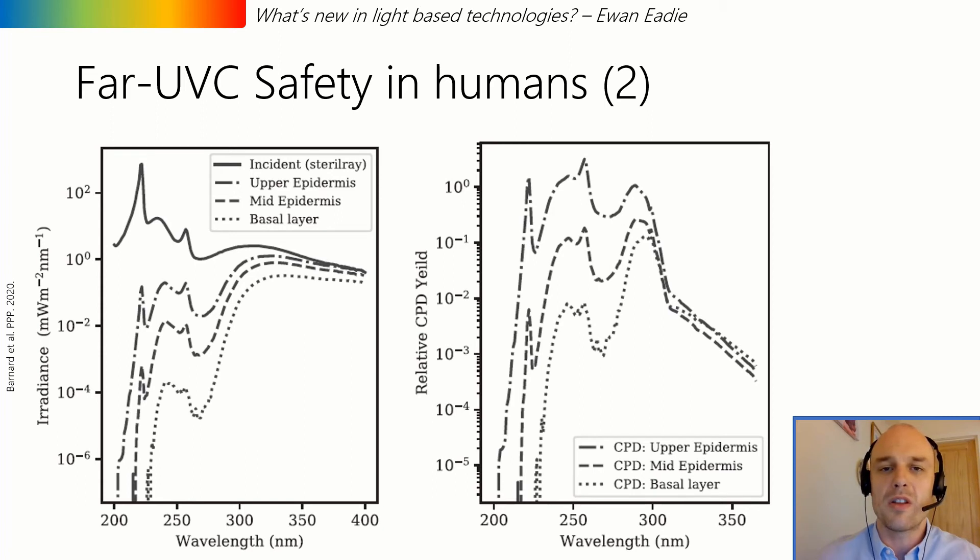However, whilst the far UVC wavelength at 222 nanometers did not appear to cause cyclobutane pyrimidine dimers (CPDs) in the basal layer according to the computer modelling, it did still cause CPDs in the upper and mid epidermis. Therefore the computer modelling is far from conclusive.